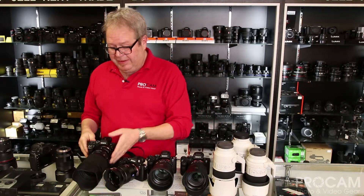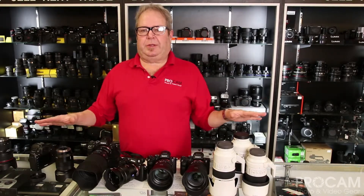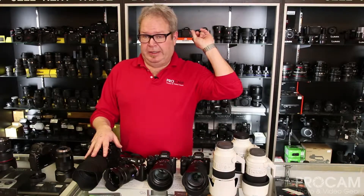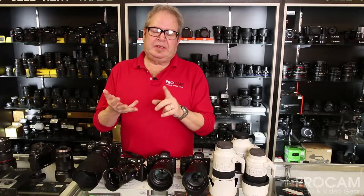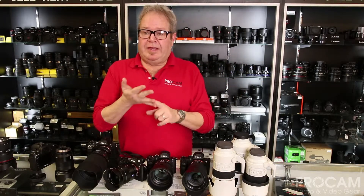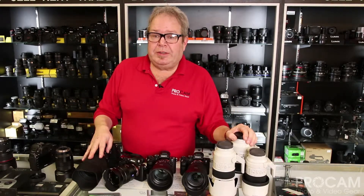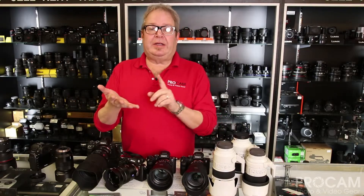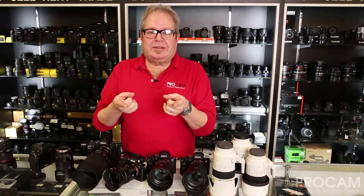Another thing Sony's done that's really exciting is E-mount. E-mount has become standard across their platform. E-mount lenses for these cameras will also run on their crop sensor APS-C bodies — the A6000 series: A6000, 6300, 6500 — but also on their pro camcorders, FS7, SS5, etc., all using the same lens mount. Sony also has some great deals going on until March 31st, where you can save up to $500 if you trade in a lens or a working digital camera. Check the ProCam website for all the details on that.